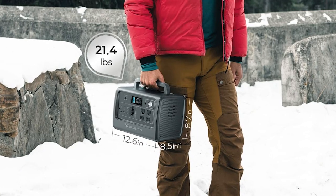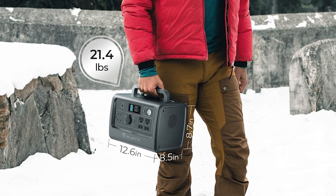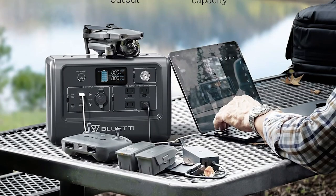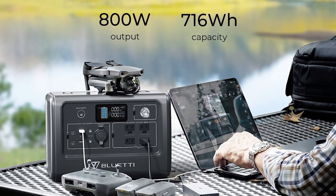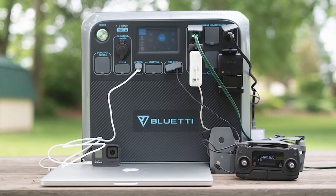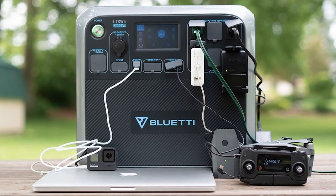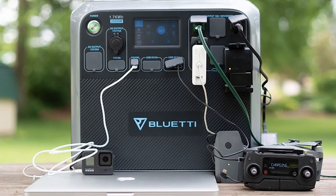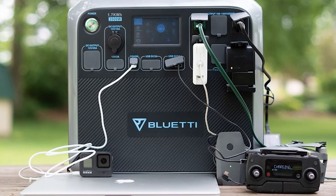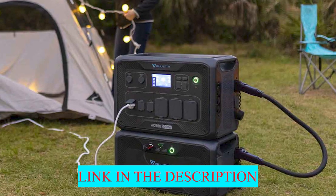With a built-in ergonomic handle design, it can be easily lifted and moved with just one hand. It's an excellent backup power source, so you never have to worry about running out of power or an unexpected power failure. It features 12 output ports to meet your needs for charging different devices simultaneously, and a 15W wireless charging pad at the top greatly facilitates charging your cell phone. From mini refrigerators to LED lights, it's a great storage option for camping and emergency use.